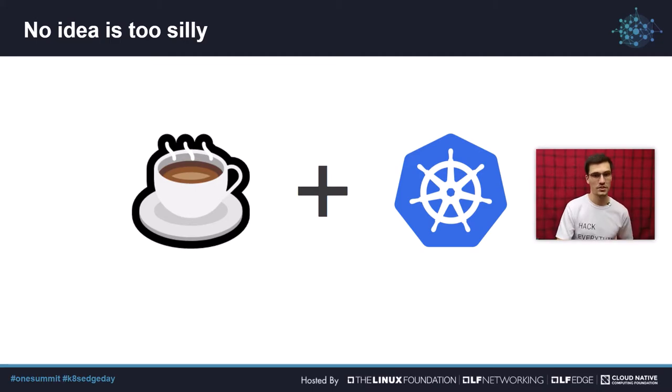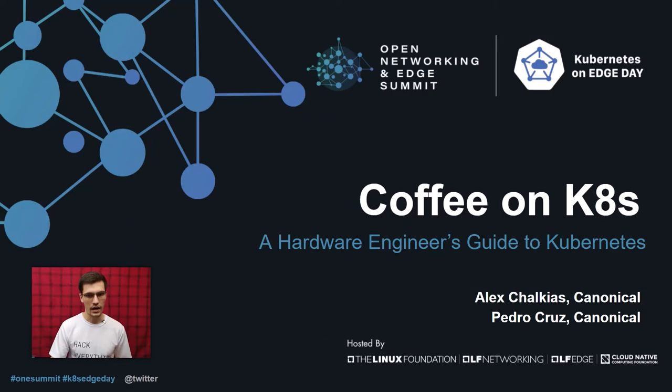But before that, let me introduce myself. My name is Pedro. I've been connecting things to the internet since before the term IoT was widespread. I also work as a product manager with Canonical, the publishers of Ubuntu, and help the Kubernetes, IoT, and cloud teams with some special projects — including making coffee with Kubernetes, I guess.